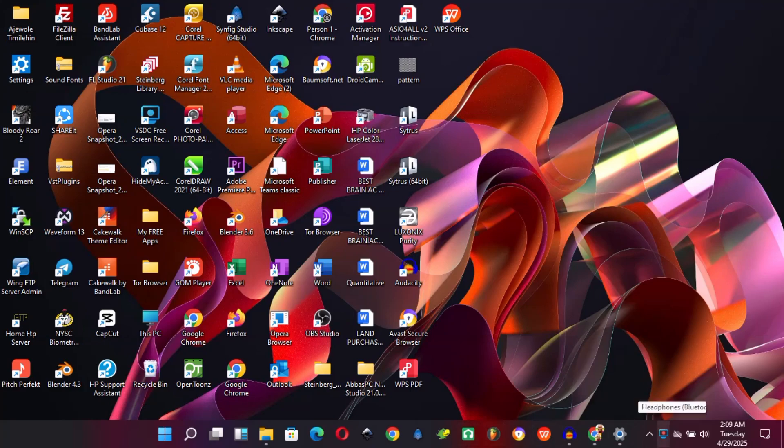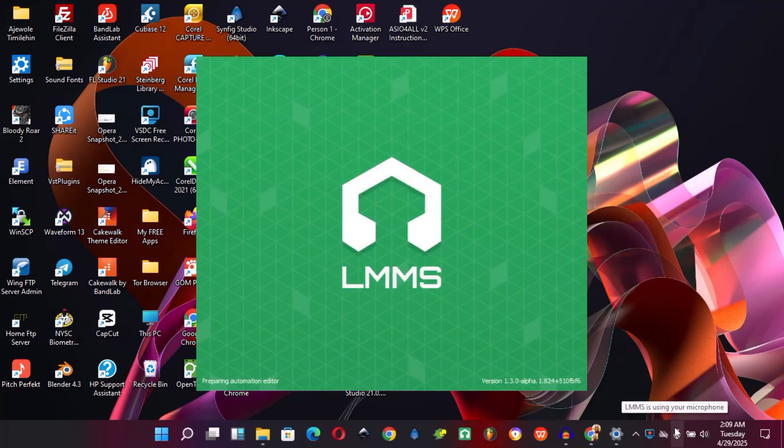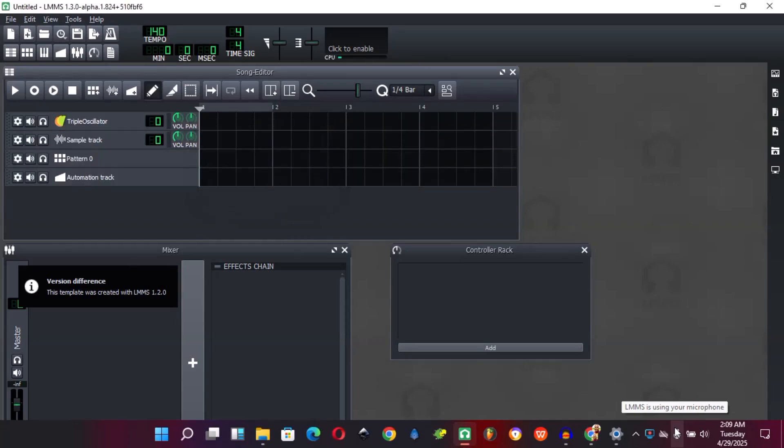LMMS is the number one free alternative to FL Studio when it comes to beat making, and it is completely free. However, the major limitation of LMMS has been its lack of support for audio recording.